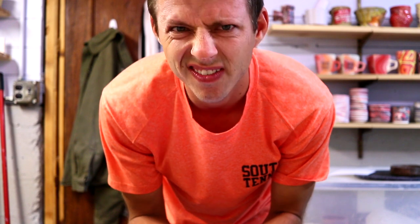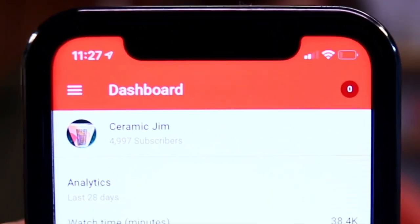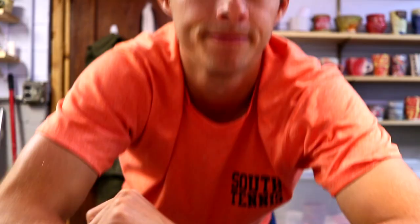Welcome back. It's kind of a slow day today. I thought we would hit 5,000 subs. Currently we are at 4,997 — just three more. Let's make it happen! What other colors do you want to see? What color combos do you want to see? There's a question for you right there.